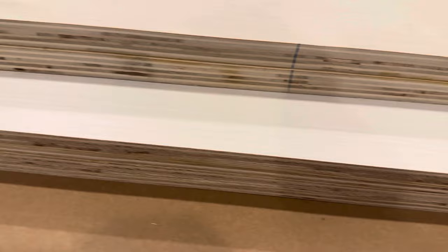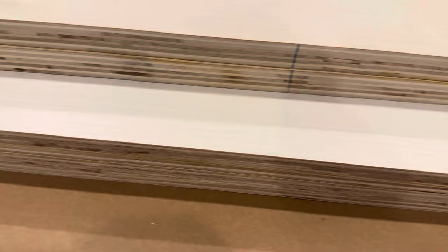Now that the boards have had time to dry, Mark has removed all the clamps and we're going outside where he's going to start sanding them down to make sure the board corners are all nice and smooth.